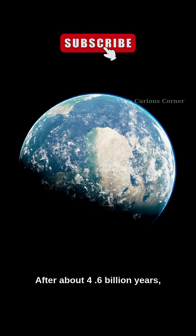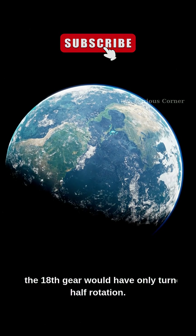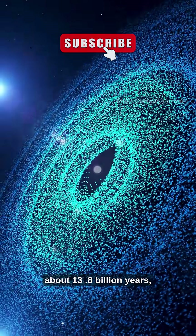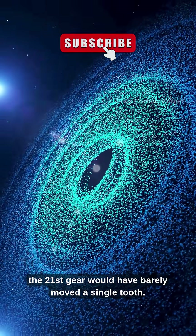After about 4.6 billion years — roughly the age of the earth — the 18th gear would have only turned half a rotation. And if you consider the age of the universe, about 13.8 billion years, the 21st gear would have barely moved a single tooth.